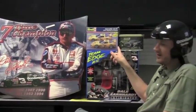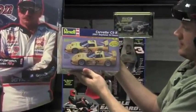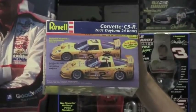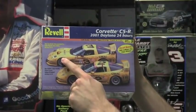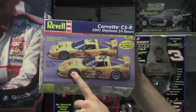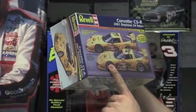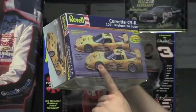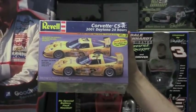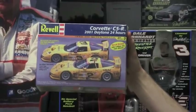Next we have a Revell model kit, which actually has the 2001 Corvette from the 24 Hours of Daytona right up here — the car that Dale Earnhardt, Andy Pilgrim, and Kelly Collins drove. They also have the other kit for the second car: Ron Fellows, Chris Kneifel, Frank Freon, and Johnny O'Connell. One was driving number two, the other number three. The kit includes stickers for both cars, so you can build either the two or the three car.